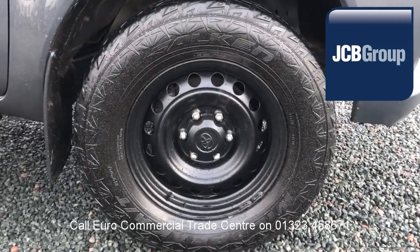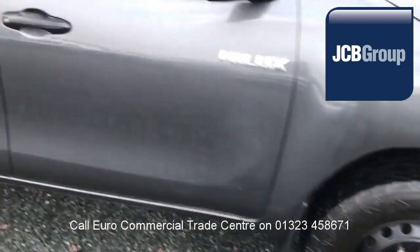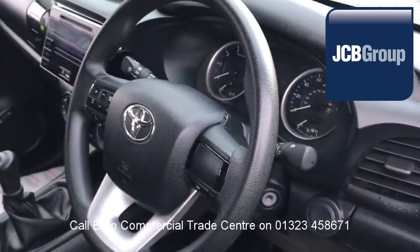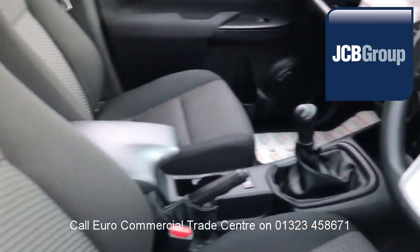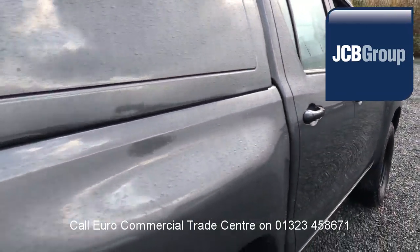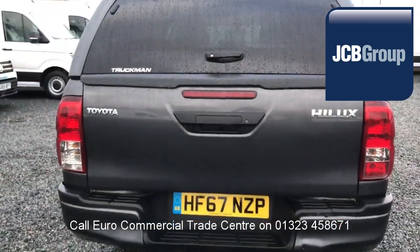When you buy a vehicle from the EuroCommercial Trade Center, you know it's received an extensive multipoint check, a minimum 6 months warranty — parts and labor — 12 months roadside assistance provided by the AA, printed HPI Experian reports, and a comprehensive multipoint check completed by our own workshops.